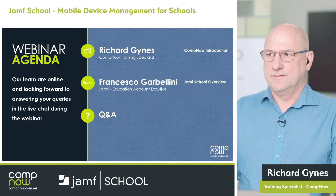Hello and welcome to CompNow's webinar around managing devices with Jamf School. My name is Richard Gynes and shortly I'll be introducing you to Francesco from Jamf. He'll be presenting a little around the product. Later on we will have an opportunity for Q&A. If you have any questions, just drop them into the chat and we'll try to address them as we go or at the end of the session.